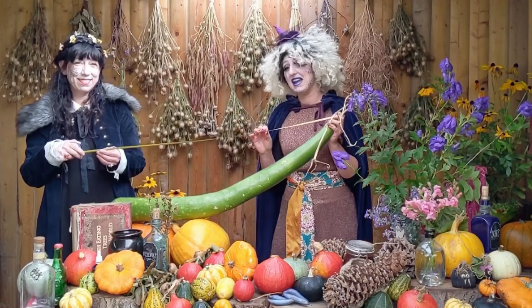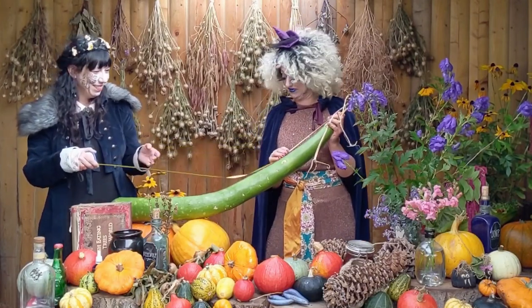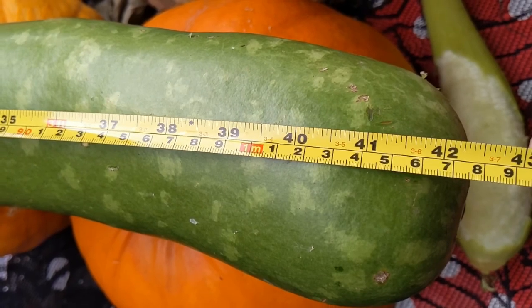So we're here, we're going to measure our snake gourd and see how big it is. Just over 1 metre and 7 centimetres long!